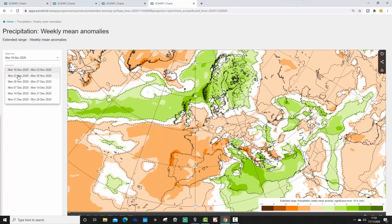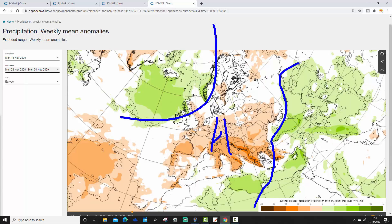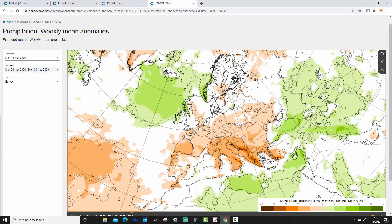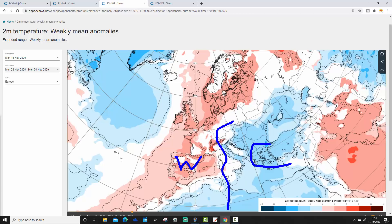The week two precipitation anomaly from the 23rd to the 30th of November again shows a predominantly dry picture for most of Europe, indicative of high pressure. The exceptions are in the extreme east and southeast of Europe and the far northwest, but in between there will be a lot of dry weather. For the Mediterranean, much of it looks dry, although it could be a little wetter in the extreme eastern Mediterranean. The temperature split also holds for the Med — western and central Mediterranean warm, eastern Mediterranean cool.